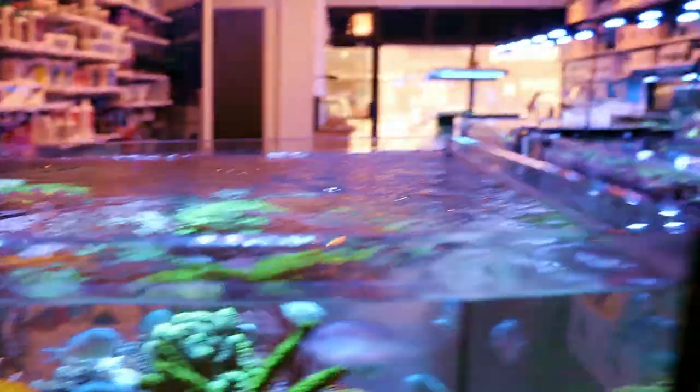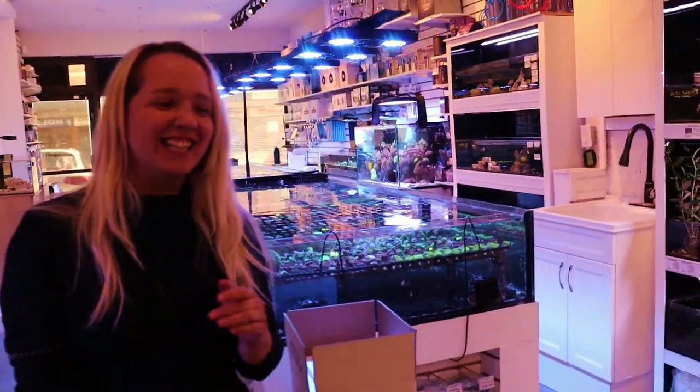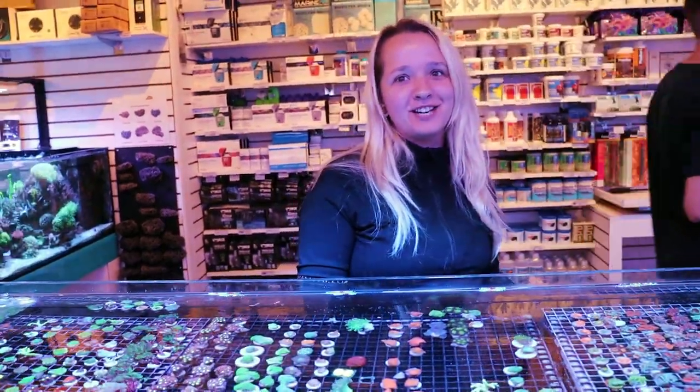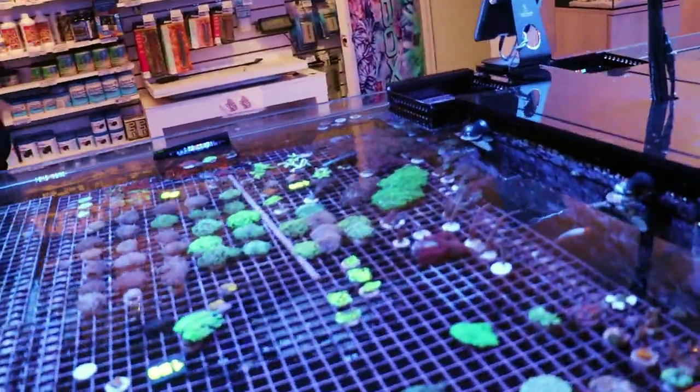Side track — I have a good story. A lady came in yesterday and said her heater had blown up her tank, lost all her coral, and the only thing that survived were the aptasia. The only thing that survived were aptasia after complete destruction.